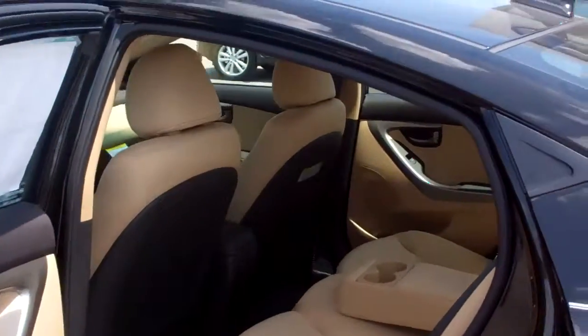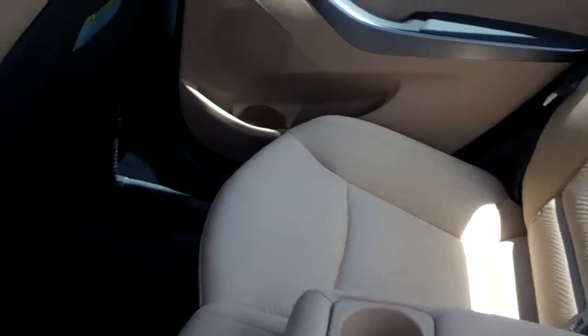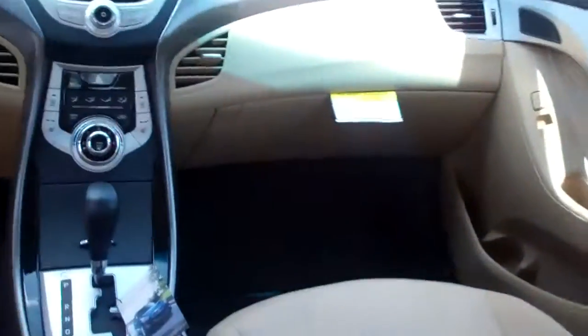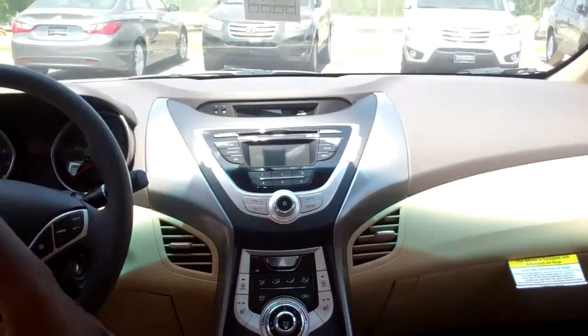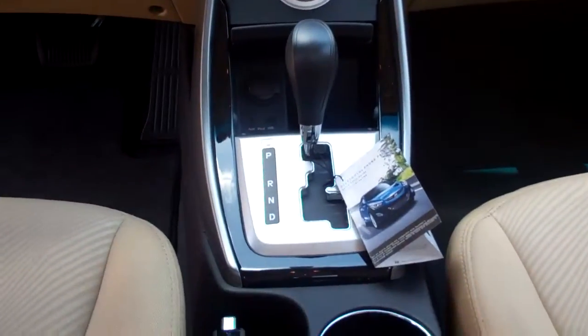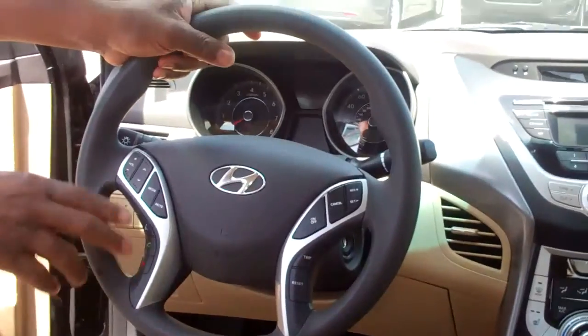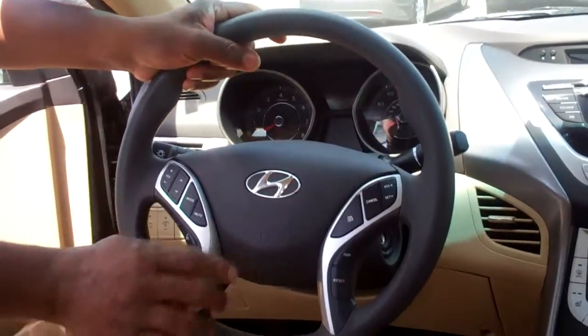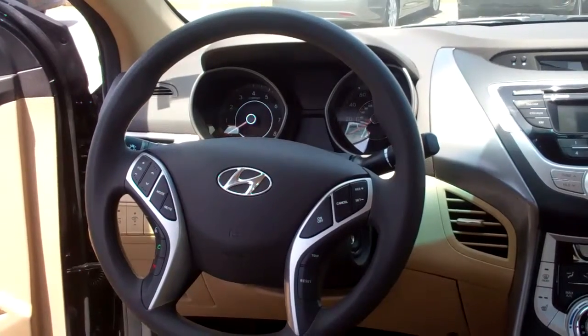This vehicle has a luxurious interior. Lots of space inside. The thing I think you'll absolutely love about this vehicle is that it has a CD player, AM/FM radio, Bluetooth, auxiliary, iPod, USB. It also has Bluetooth on the steering column, volume controls, and cruise control. This vehicle is absolutely lovely — it's a loaded vehicle. I think you'll love it.